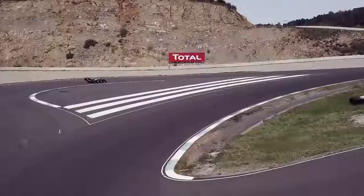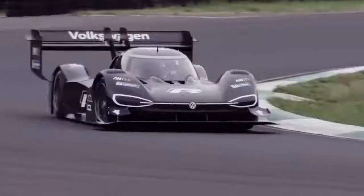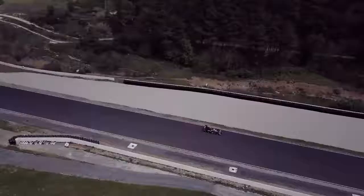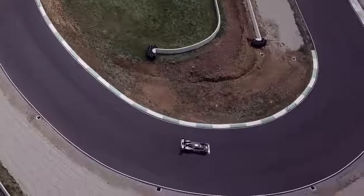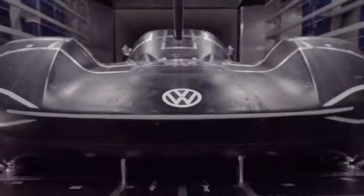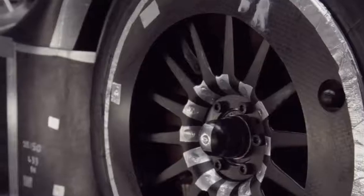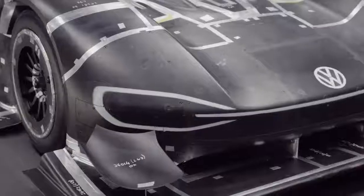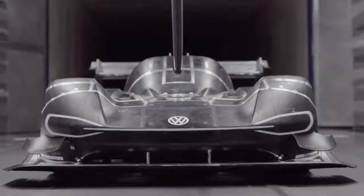The IDR Pikes Peak has been fascinating motorsport fans since its presentation. Volkswagen's first fully electric racing car will challenge the record for electric vehicles at the legendary Pikes Peak race in Colorado. The track includes 156 turns, which makes aerodynamics very important indeed. We're dealing with an average speed of more than 140 km per hour, so aerodynamics play a very important role.